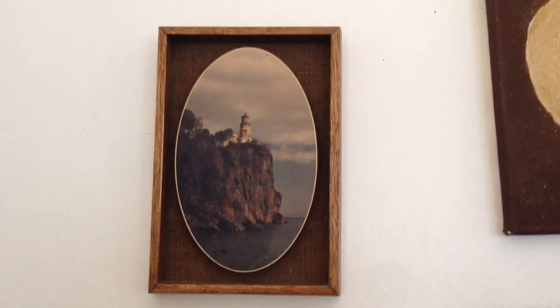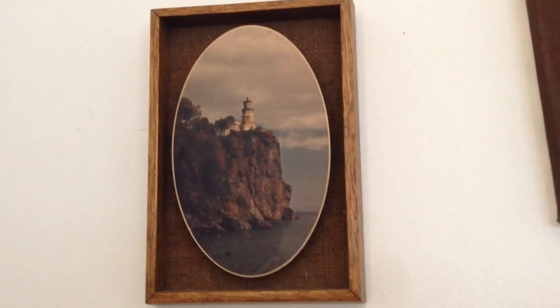All right, let's start up here. So this is a photograph of a lighthouse, and on the back is an address and a name: Arland Fritz.